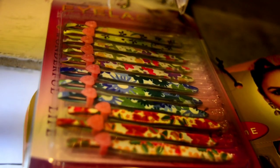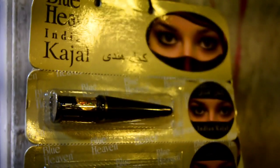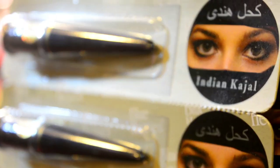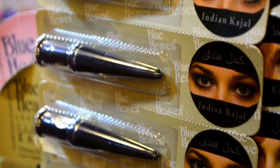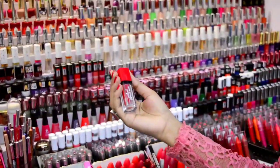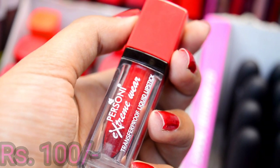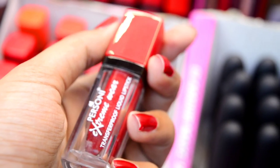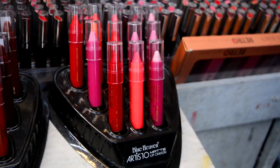Here you can get tweezers, and Blue Heaven kajal which is very good. Now I am going to show you my absolute favorite — the Pursoni liquid lipstick in red. I like all the colors of Pursoni, and this is only 100 rupees, so you should definitely buy it.